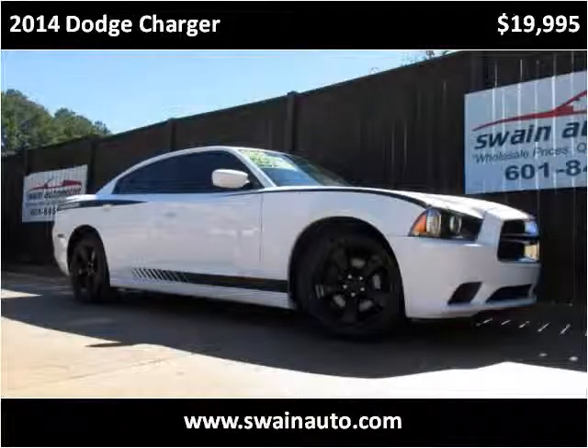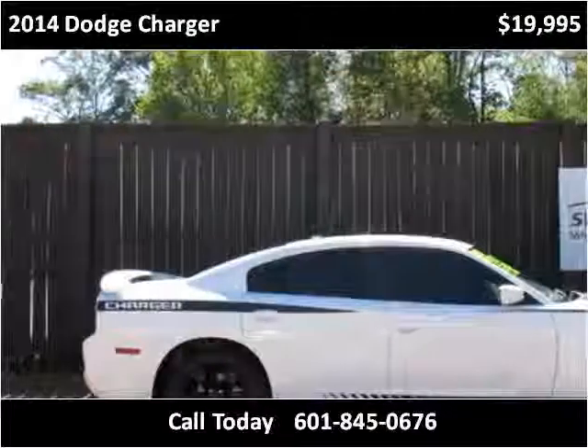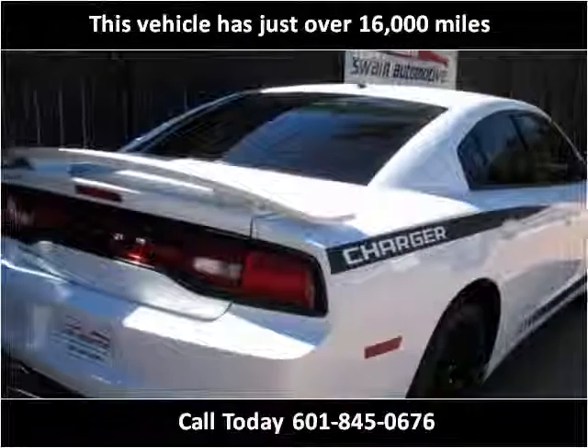This 2014 Dodge Charger is available from Swain Automotive. This vehicle has just over 16,000 miles.